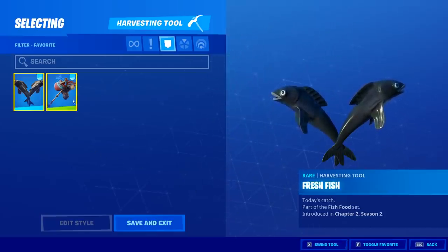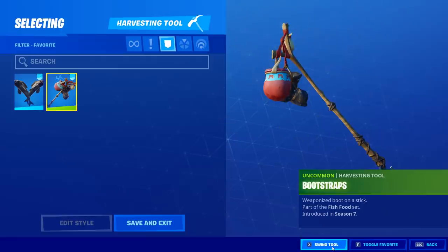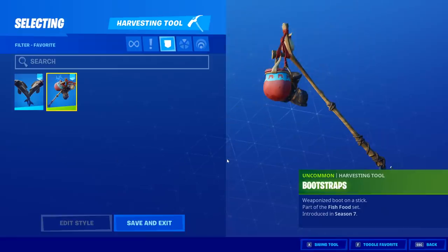I know it's not the same, but I want to see how similar it sounds because it reminded me of the Bootstraps. This is what's called Bootstraps — Saltwater Satchel is the back bling. Okay, yeah, this sounds way different. I was totally off.